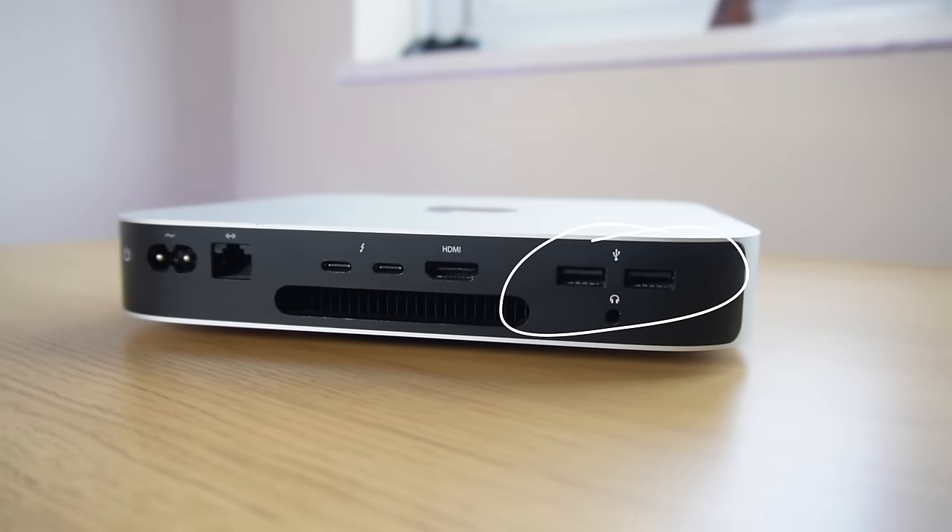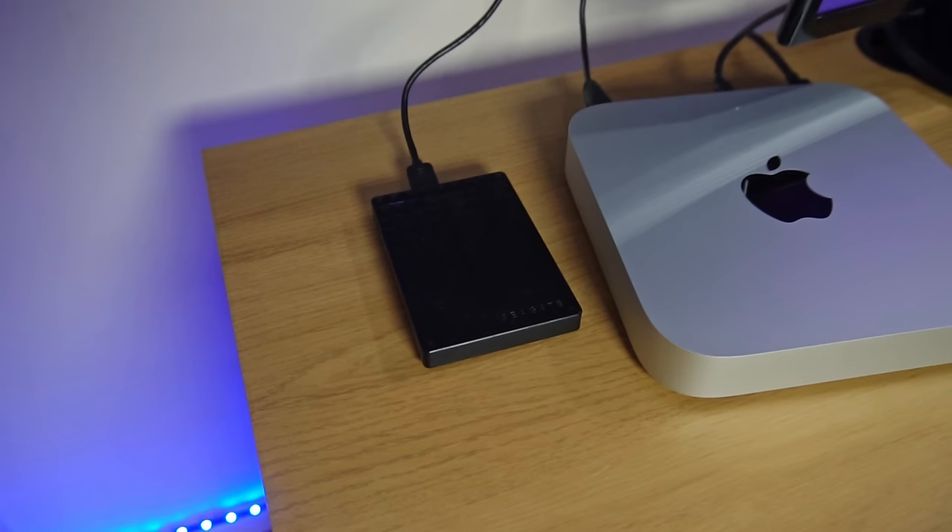As well as giving us those extra ports, the M4's smaller size has also removed ports — those USB-A ports, which is actually one of the ports permanently in use on my Mac Mini. And before you say it, yes, I know you can buy port adapters, but should that be a reason to upgrade just to have to purchase additional adapters?